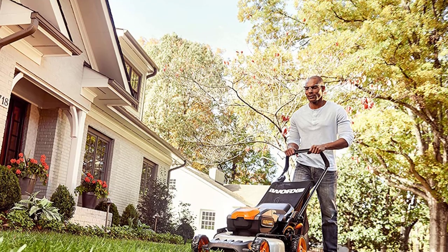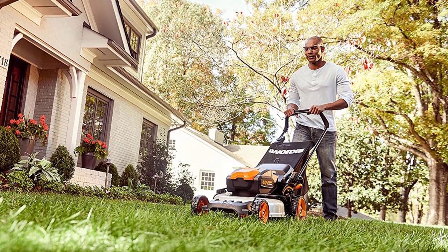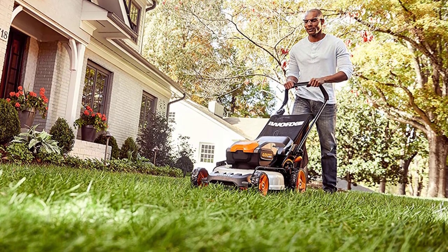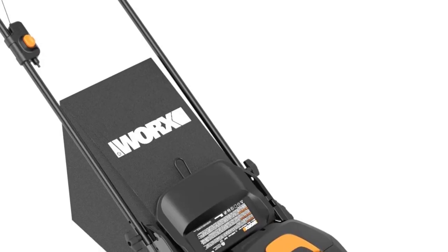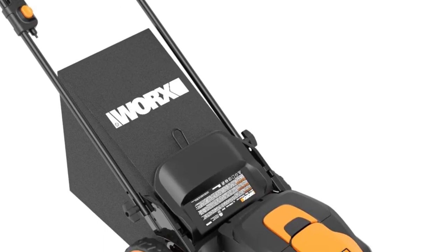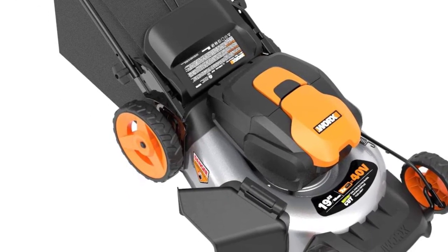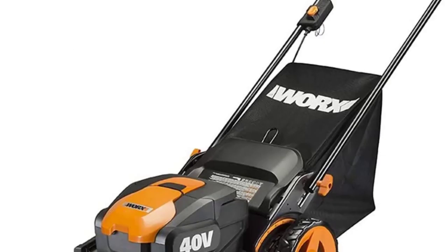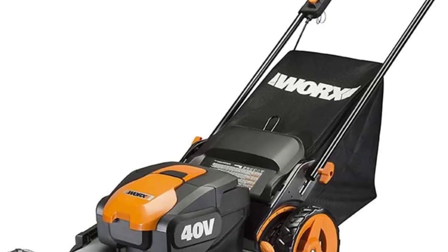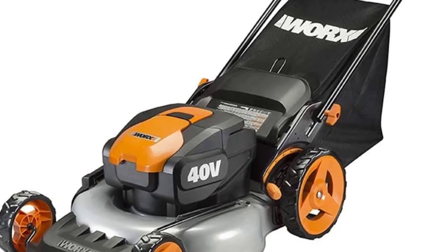Number three: the Worx WG751. Worx has released a 20-inch cordless mower for the homeowner on a budget. This eco-friendly electric mower runs off two 5.0Ah 20-volt max PowerShare batteries. With a 19-inch cutting swath, this 40-volt mower can tackle medium-sized lawns up to one quarter of an acre on a single charge — great for those who want to get their small to medium-sized yards mowed in a hurry.